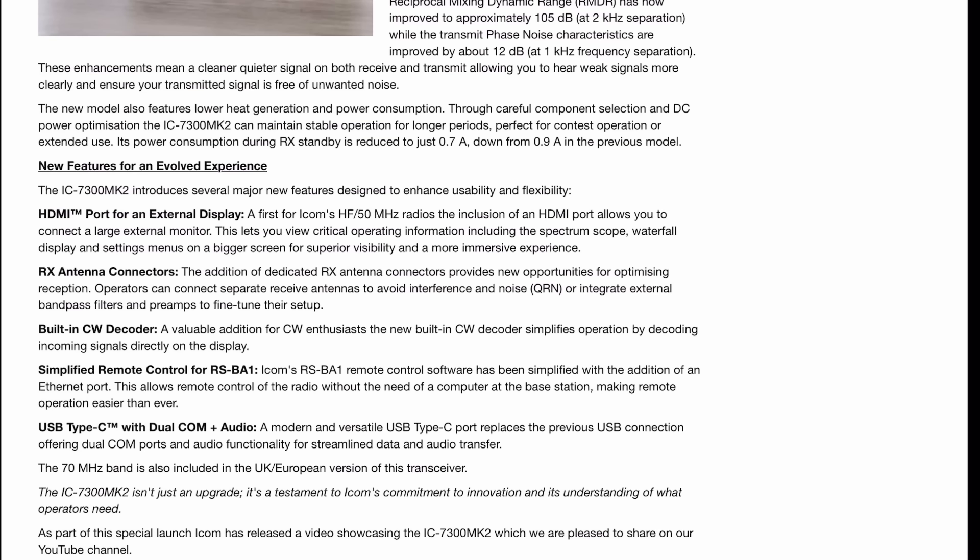Built-in CW decoder. Again, for the first time from ICOM, they are putting a CW decoder in one of their radios. Not even the 7610 or the 7760 has a CW decoder — but now the 7300 Mark II does.